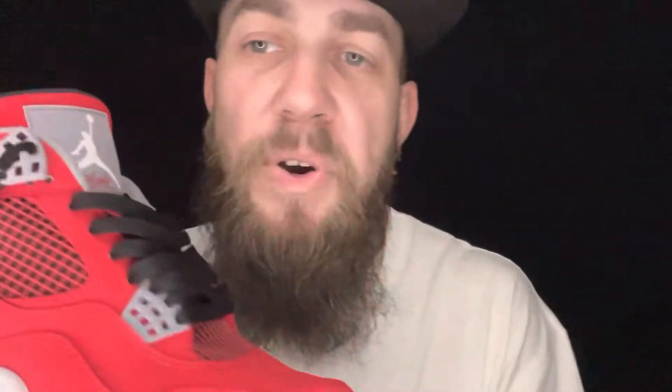We've kept mine in pristine condition. You can see the red, black, and white, signifying the Chicago Bulls where Michael Jordan spent the majority of his career playing number 23. You can also see the grey tones — the grey tongue, the grey sock liner, the grey eyelets finish.